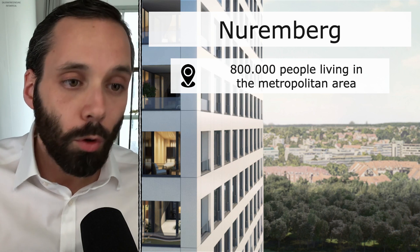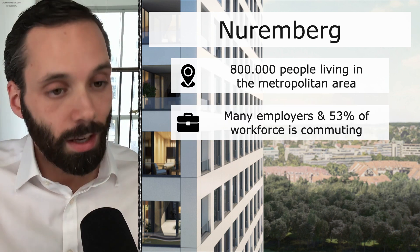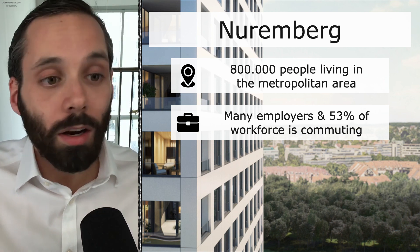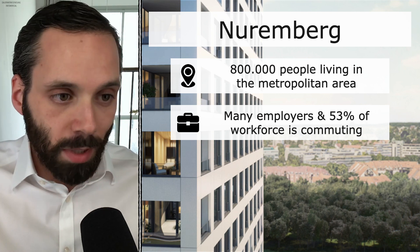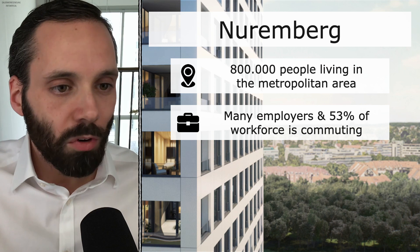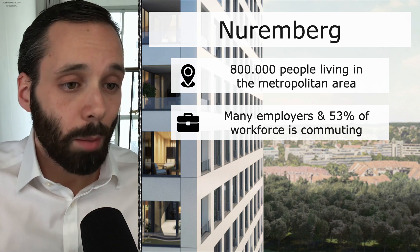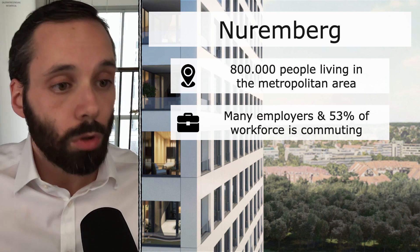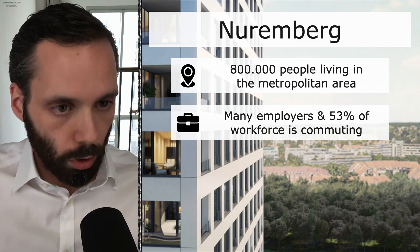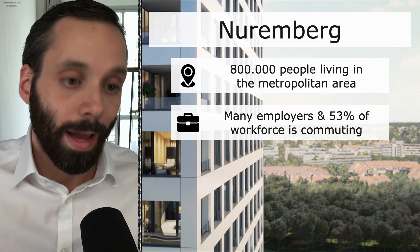Talking about working — Nürnberg is home to many large German and European companies: Adidas, Puma (you probably guessed it when I mentioned Herzogenaurach), Playmobil, Siemens, Datev, Nürnberg Insurance, Fraunhofer, Novartis, and many many more. That is why about 130,000 people commute to Nürnberg for work — 53% of Nürnberg's workforce — which makes Nürnberg an attractive place to live and invest.